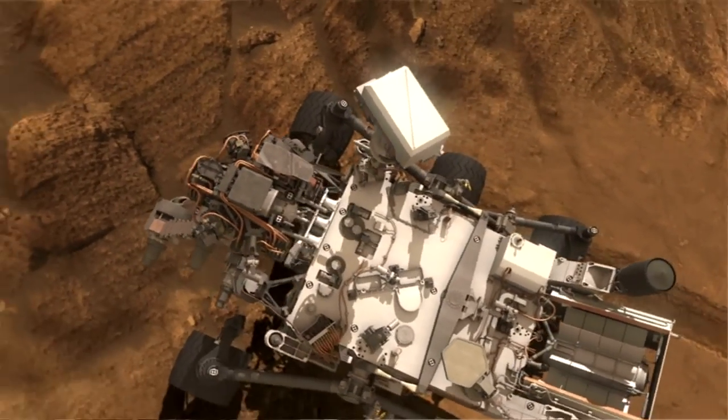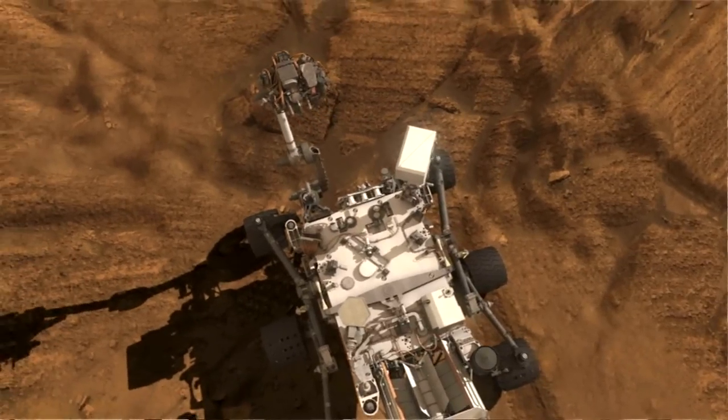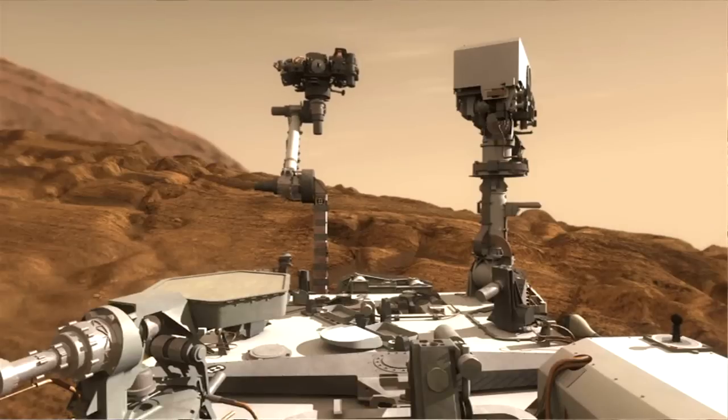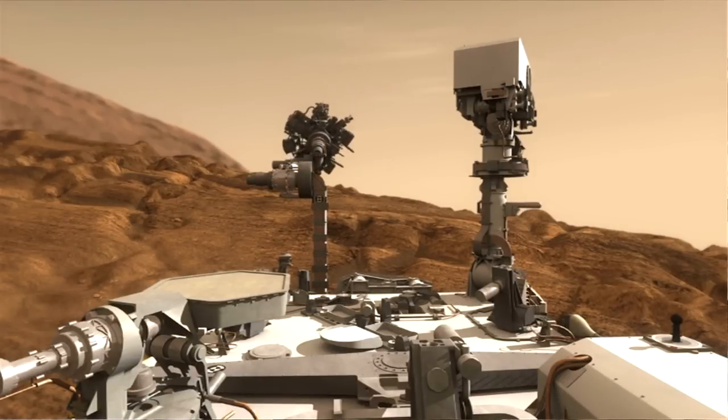There's one other very cool thing about this hand lens imager: because it's on the end of an extremely long arm — actually taller than the rover — it can hold the hand lens camera right over its head and use it almost like a periscope. It can take self-portraits and it can see over rock walls. It's a pretty amazing instrument.